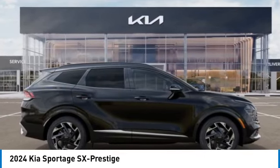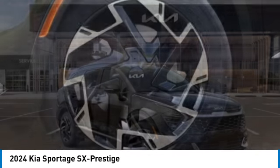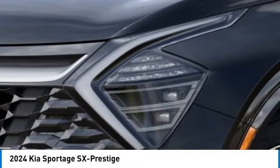Electronic stability control, alloy wheels, rear spoiler, power lift gate, brake assist, fog lights, four-wheel disc brakes, power moonroof, navigation system.